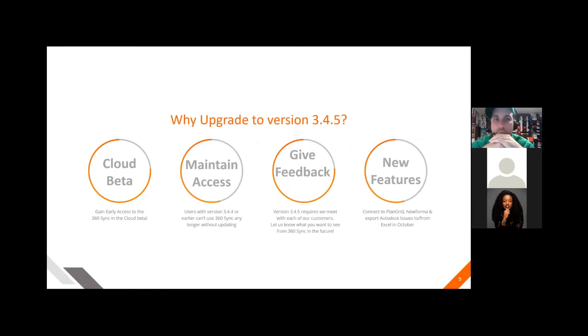Why upgrade to version 3.4.5? The cloud beta will allow for early testing and you can provide early feedback. When the full rollout happens, we can hopefully take care of you and have most of the things that you need and continue to work on enhancing the cloud software.